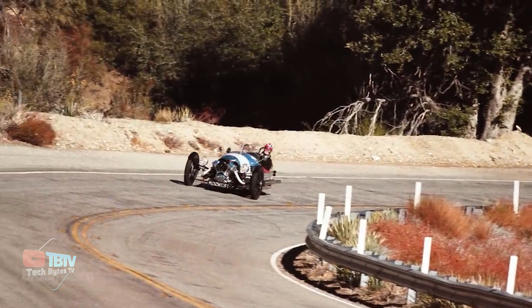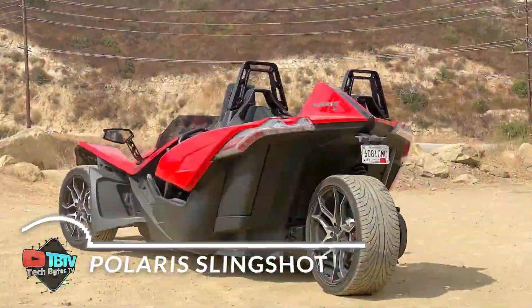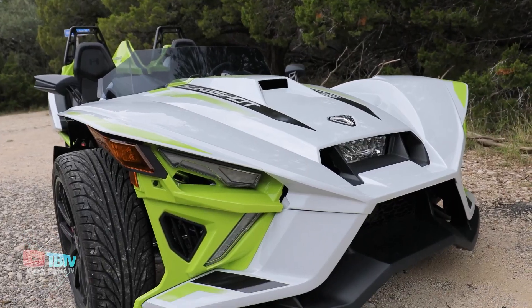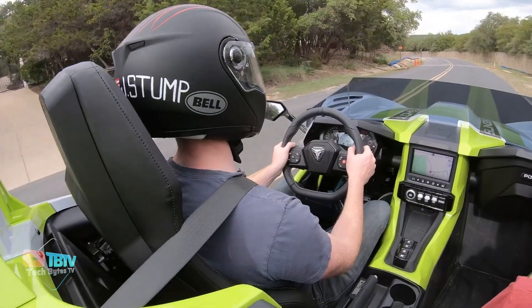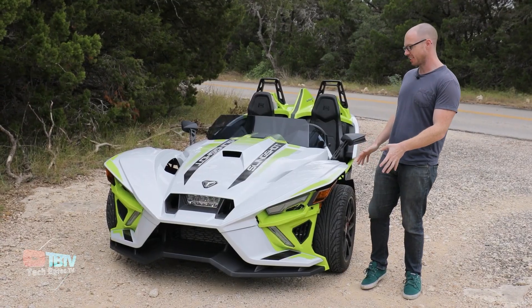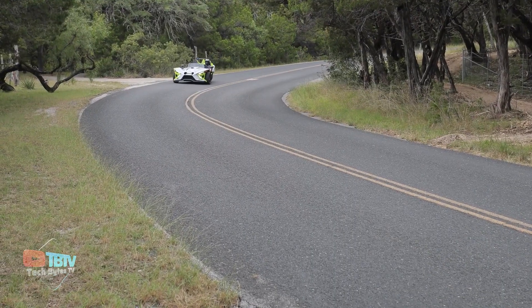Moving away from four-wheelers, let's look at a three-wheeled Slingshot that's as powerful as a robust car. The Polaris Slingshot is a unique three-wheeled vehicle that blurs the lines between a car and a motorcycle, offering an exhilarating driving experience like no other. With its striking design and open-air configuration, the Slingshot stands out on the road and turns heads wherever it goes.